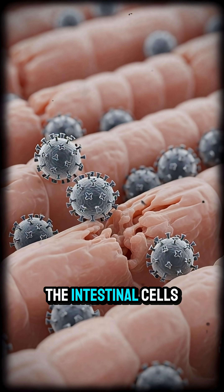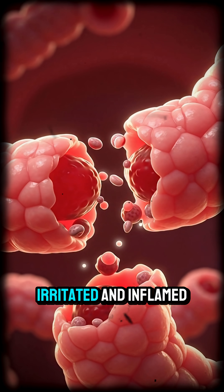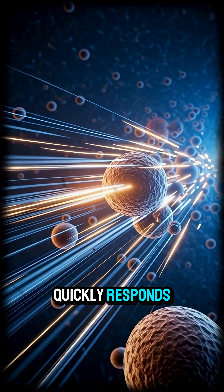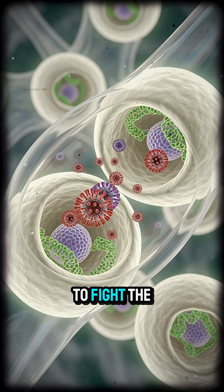The virus attacks the intestinal cells responsible for nutrient absorption, causing them to die and slough off, leaving behind an irritated and inflamed surface. Your immune system quickly responds, flooding the area with white blood cells and chemical messengers to fight the infection.